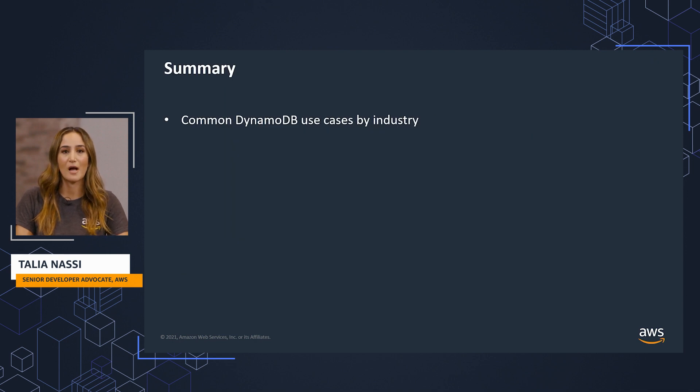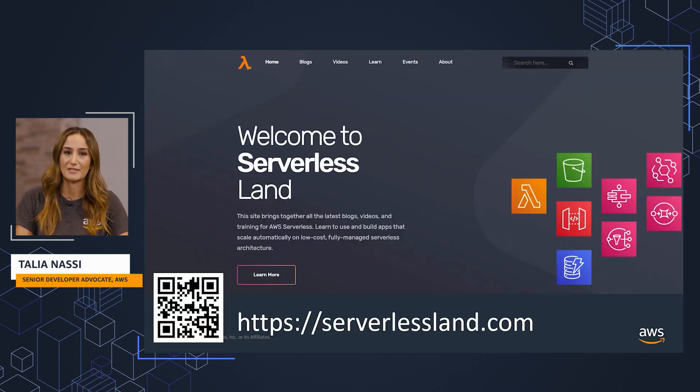In this video, you learned about common DynamoDB use cases by industry. To learn more about DynamoDB, head to serverlessland.com, where you'll find more content from me and my team. I'm Tali Anasi. Thanks for tuning in.